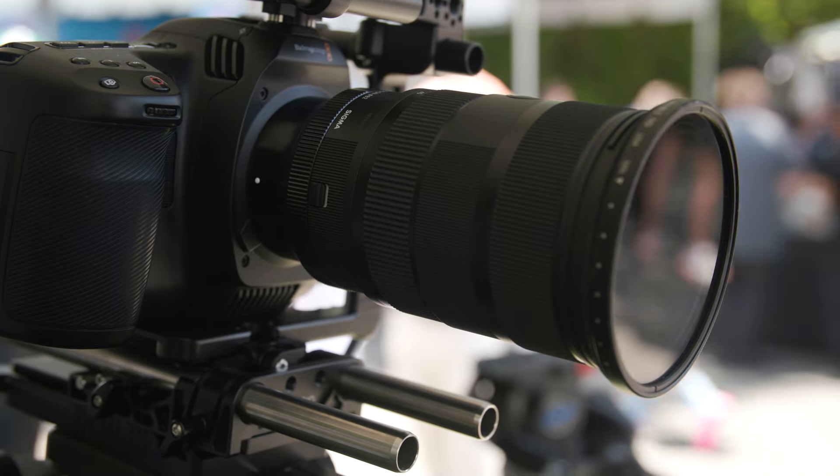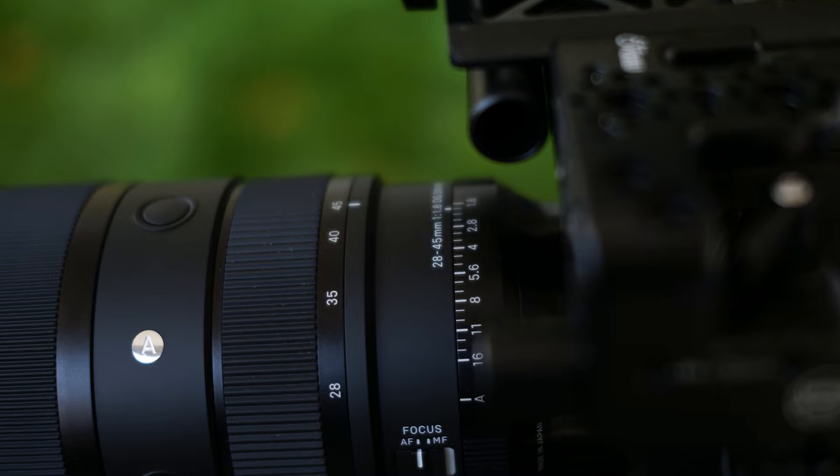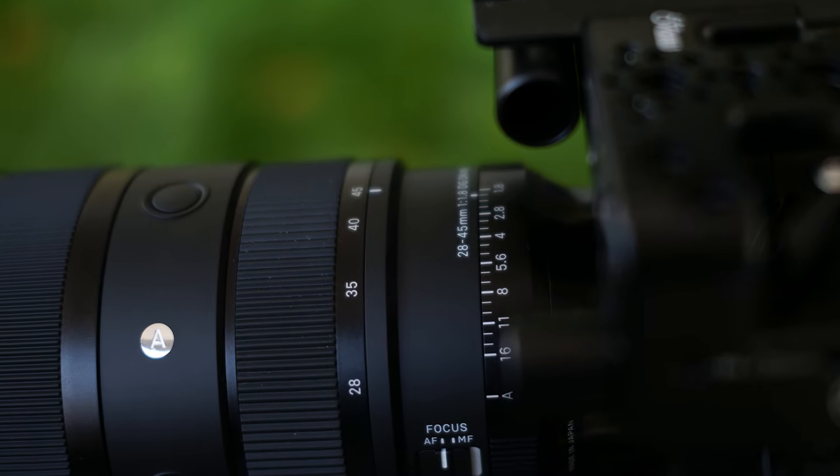Can you talk a little bit about the process of getting that done? It couldn't have been easy from an engineering perspective. Back in 2013, we developed the 18-35mm F1.8 for APS-C or Super 35 sensor format, and that lens was really popular — it has been and still is popular among cinematographers. But right now the mainstream camera format is full-frame, so we decided to upgrade this lens to a full-frame version.